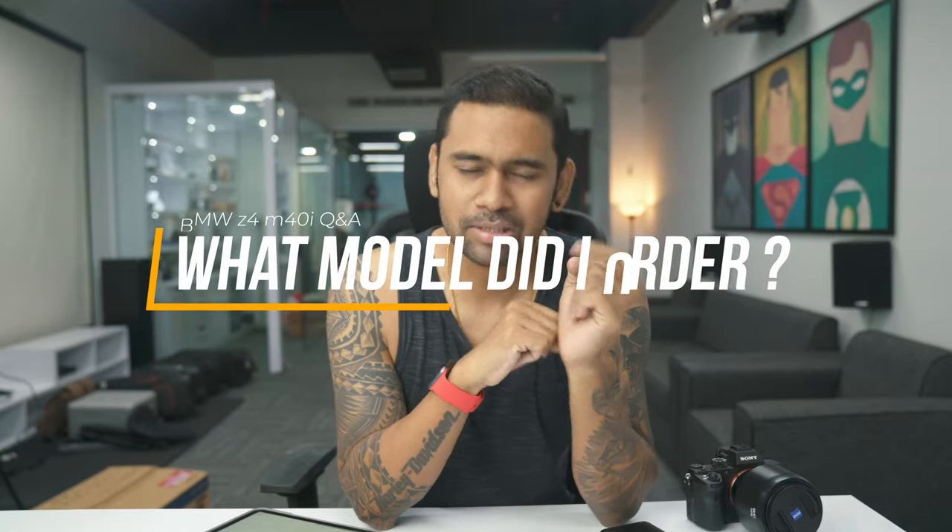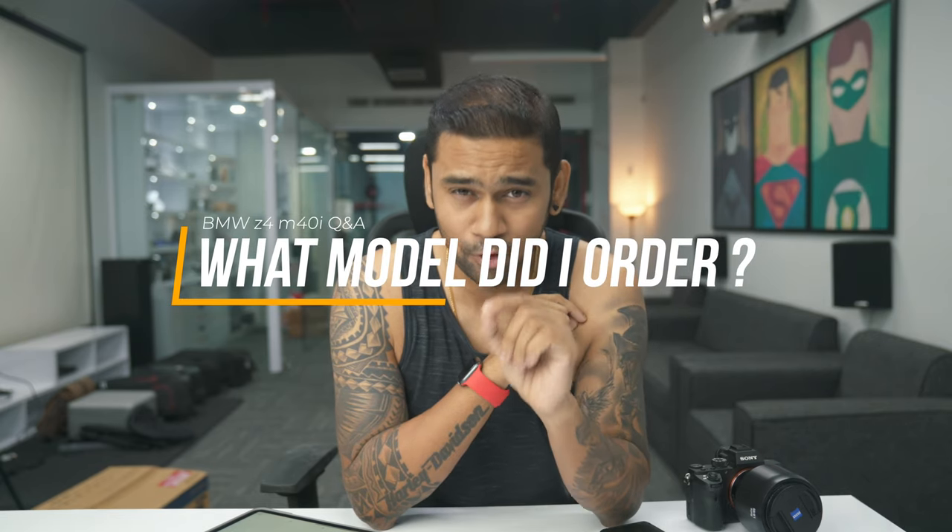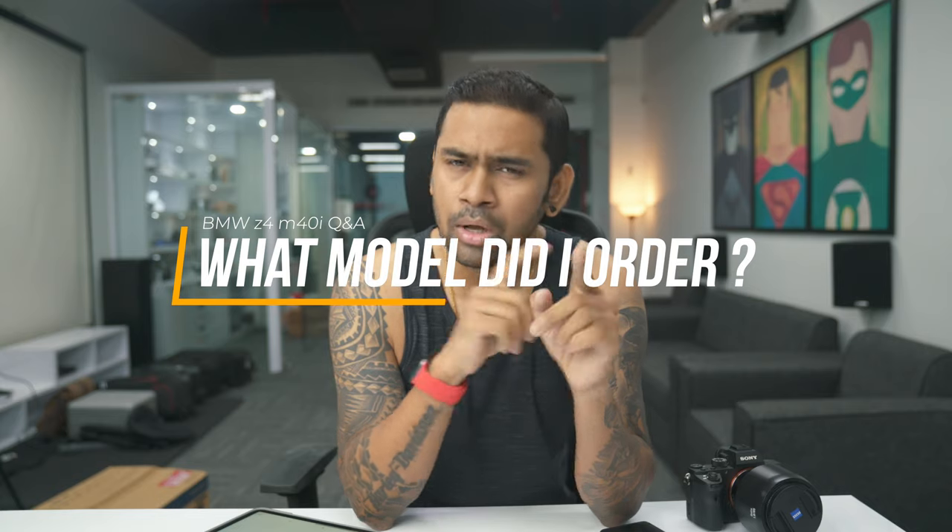First, what model did I order? The model is the BMW Z4 M40i. There are two models — one is the BMW sDrive20i, which is a four-cylinder engine with around 250 bhp, and the S30 which doesn't come to India. The third model is the M40i, which is the M-series racing edition with an inline-six cylinder and 365 bhp. So I went ahead and ordered the M40i — it has a nice exhaust note. I did the test drive like two weeks back; in case you missed the video, here is the link.